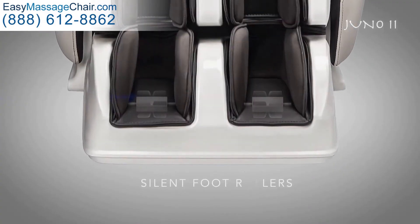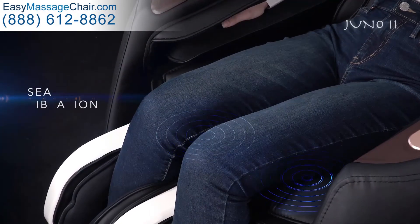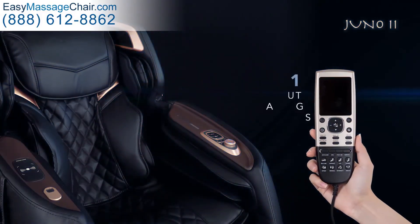Foot rollers provide a smooth kneading style massage. Seat vibration system. Special auto massage programs.